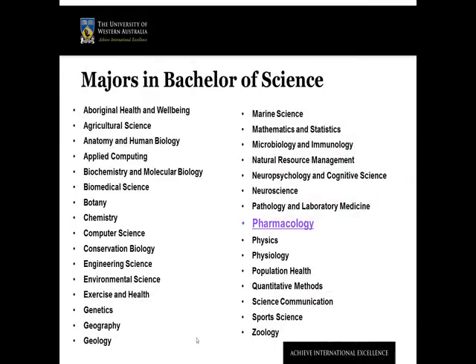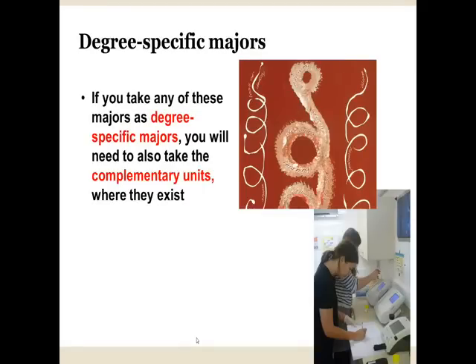The Bachelor of Science offers solid training in 31 key disciplines, beginning with Aboriginal health and wellbeing and extending all the way to Zoology. You need to understand the terminology used at UWA to describe our courses. Each of these 31 majors is called a degree-specific major.